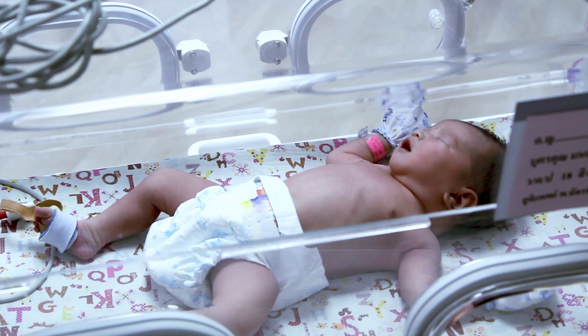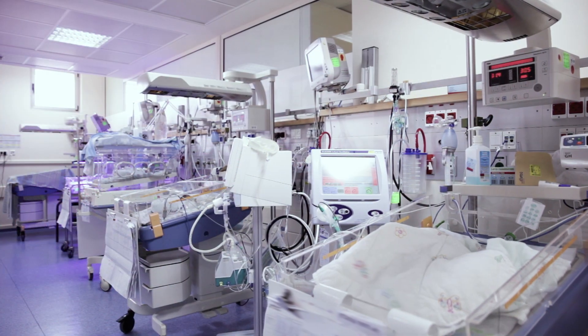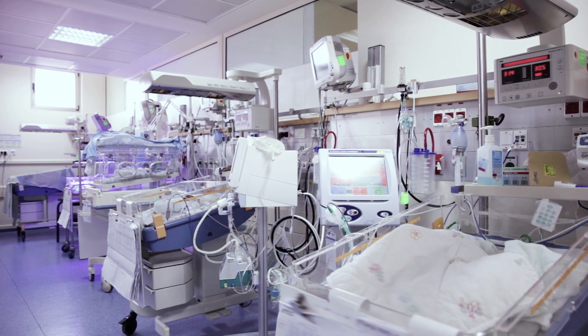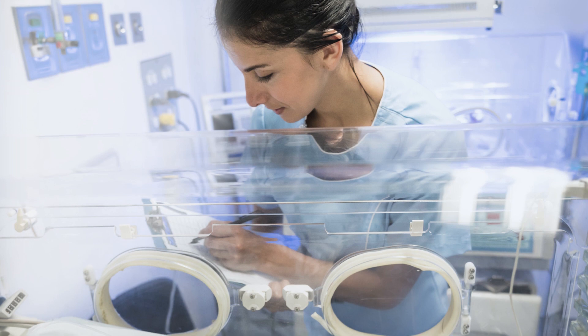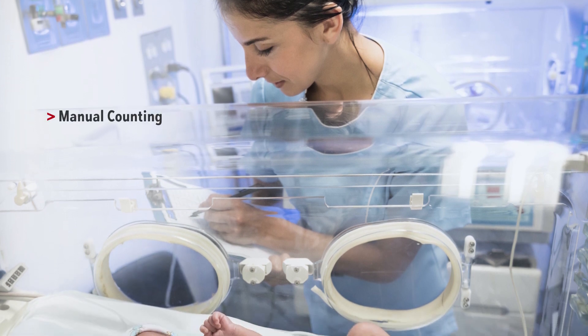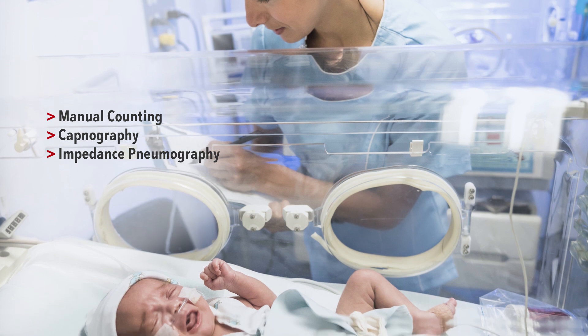Respiratory disorders in infants and neonates are common, so much so they are the most frequent reason preterm and term infants are admitted to the NICU. Traditional respiratory rate monitoring techniques such as manual counting, capnography, and impedance pneumography each presents specific challenges.